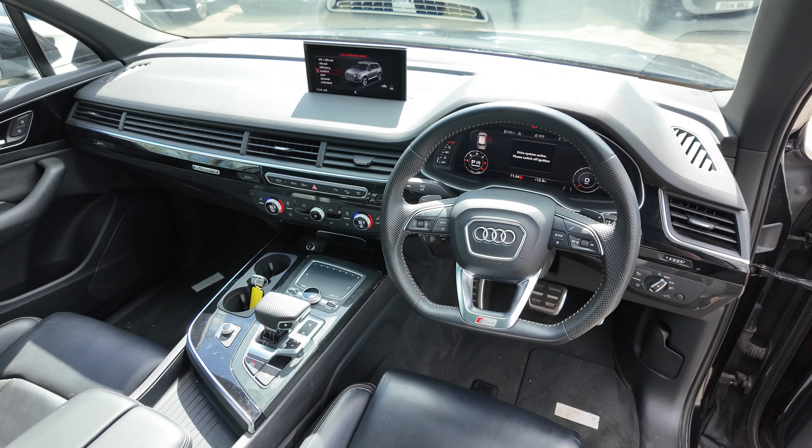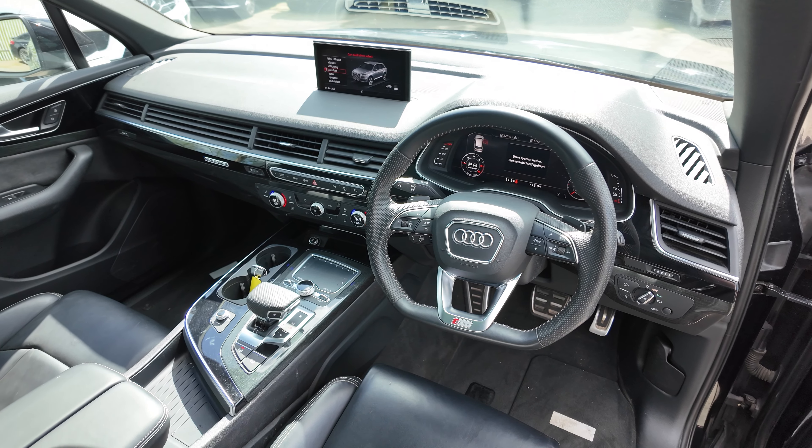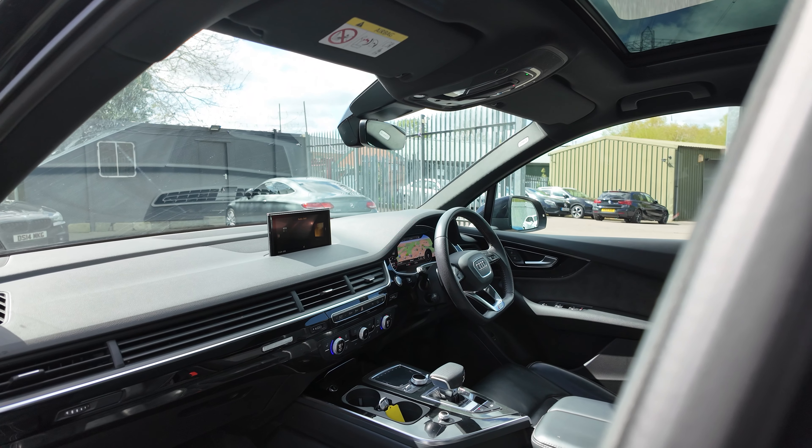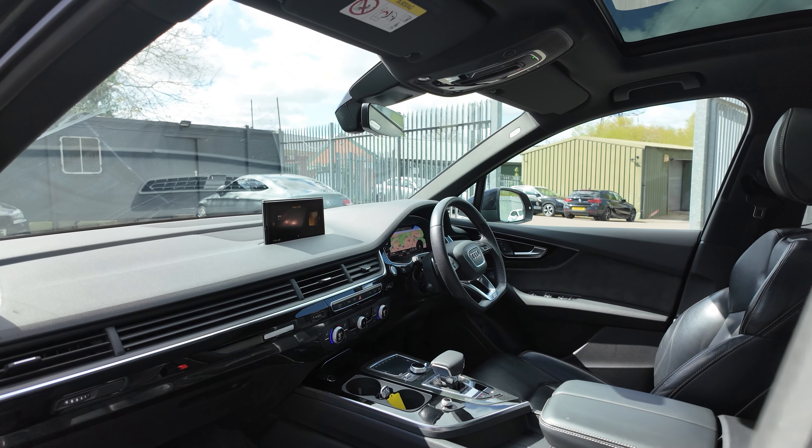If you want to see an interior tour of the Audi Q7, I'll put a link up in the top right-hand corner now, and you can watch a review of one that's just a bit quicker. For now though, let's see what's so special about this one.